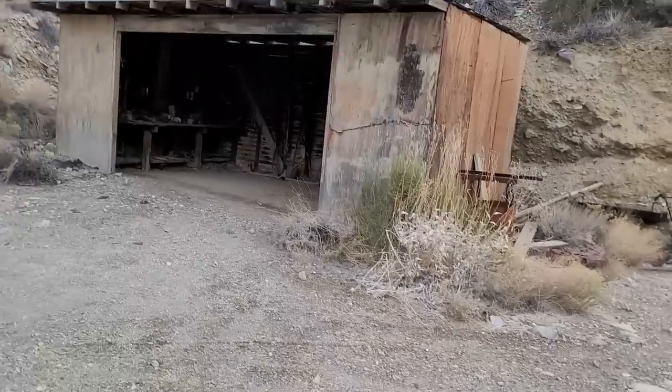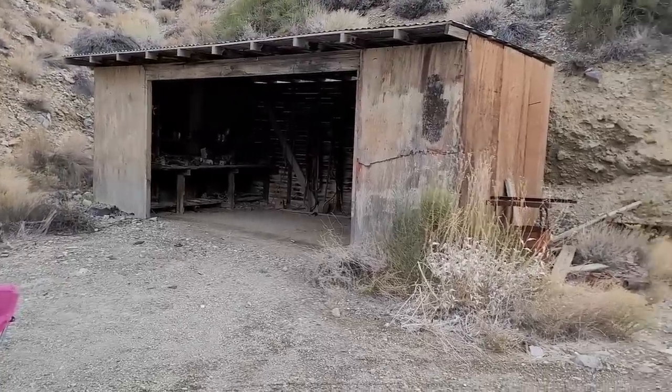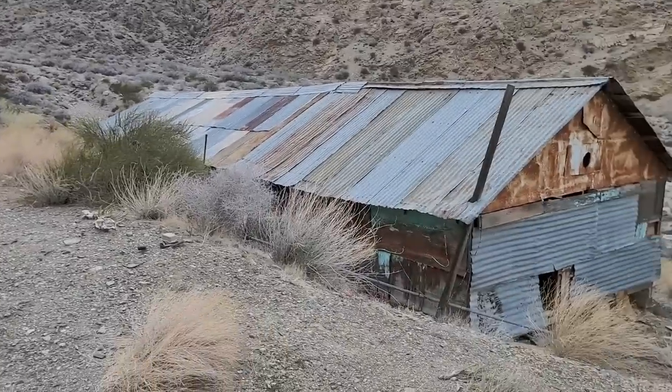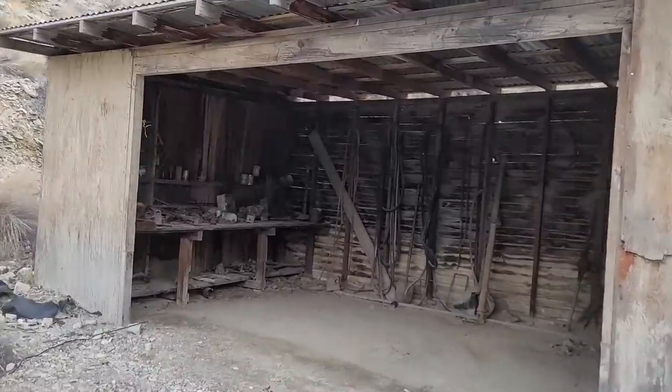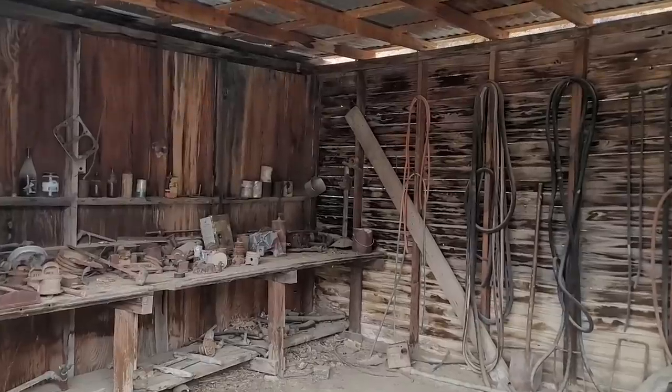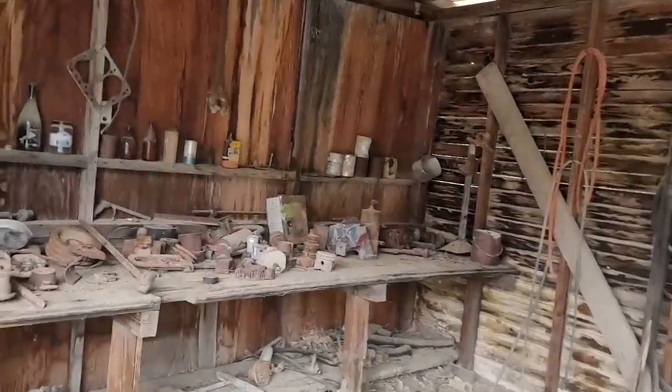Anyway, enough of that — let's check out this abandoned mine site. We've got a workshop, I'm assuming that's the cabin, and then we've got a big old work building. I guess let's start out in the workshop since it's right over here. I'm guessing this is where they worked on all the mine equipment and the mining trucks. They had to have some pretty beefy trucks to make it up and down that road. Wow, look at this.